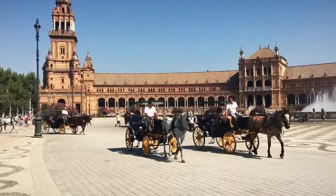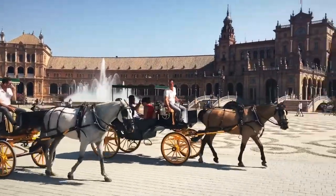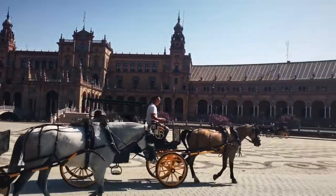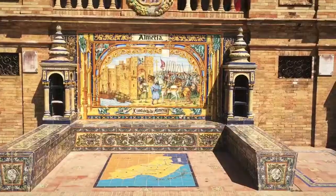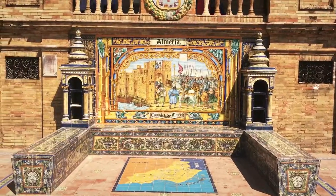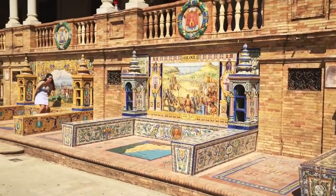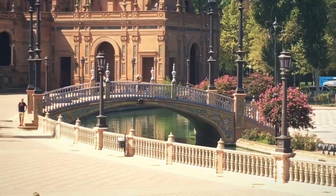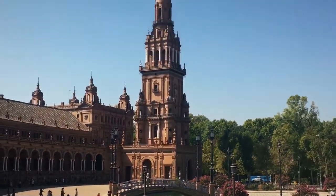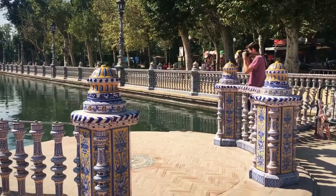This place looks familiar — nice horses, beautiful fountain, beautiful building. Along this wall they have tiled scenes from every area in Spain. Nice bridge. I really love this tower though. There's ceramic everywhere.